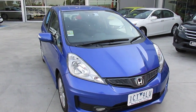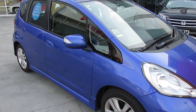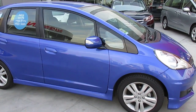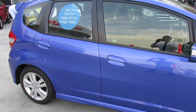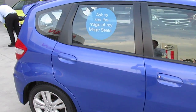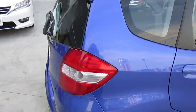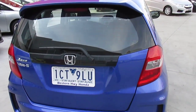Welcome to Western Highway Honda. We have a 2014 Honda Jazz Vibe S, a Japanese-built model. The Vibe S has the sports body kit, front fog lights, 16-inch alloy wheels, electric folding mirrors, the rear spoiler, a 1.5-litre 4-cylinder engine, and automatic transmission.